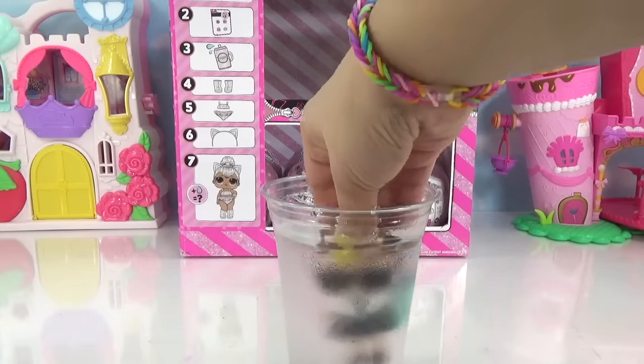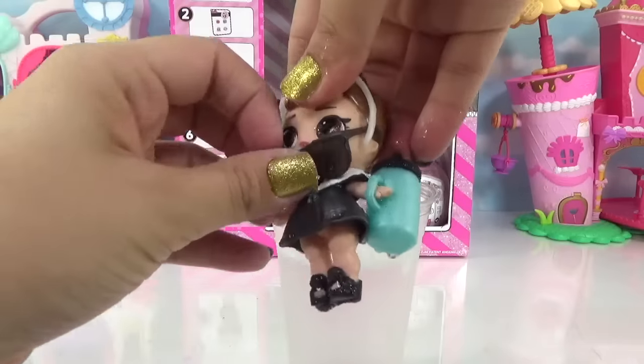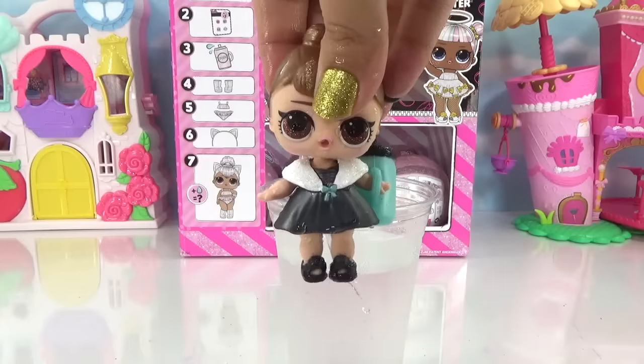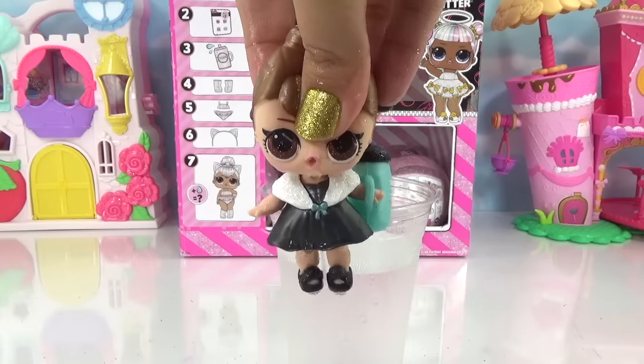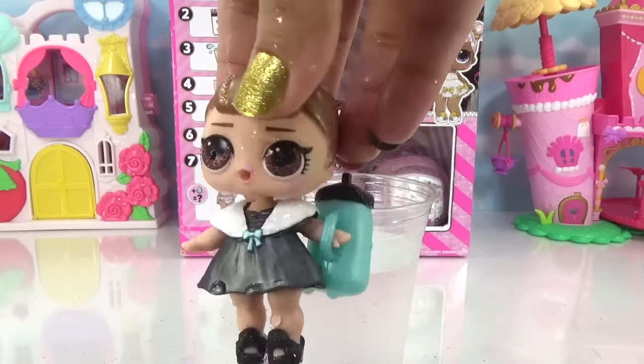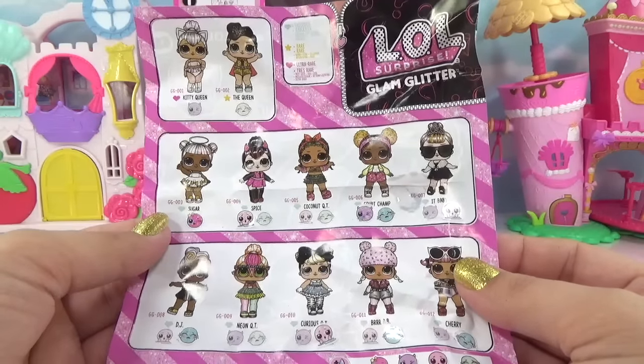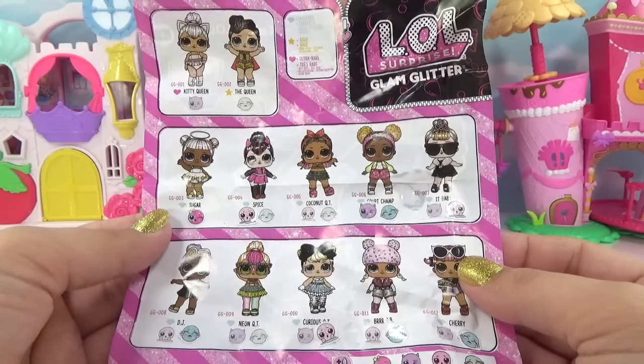Let's see what our next It Baby does — we got to take her sunglasses off in case she is a crier. But she's not a crier, she's a tinkler. Alrighty, so we've got Kitty Queen, The Queen, Neon Cutie, and Coconut Cutie to go. Can we find them in these balls? We've got six left.